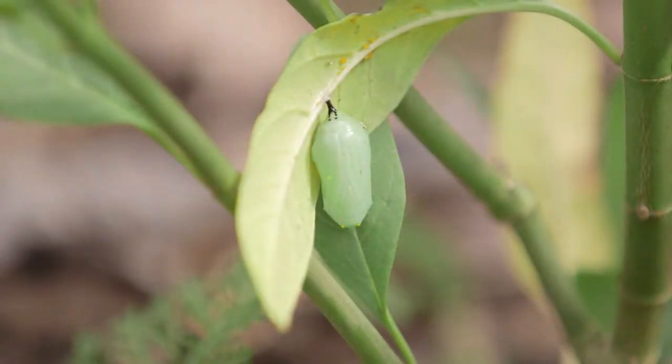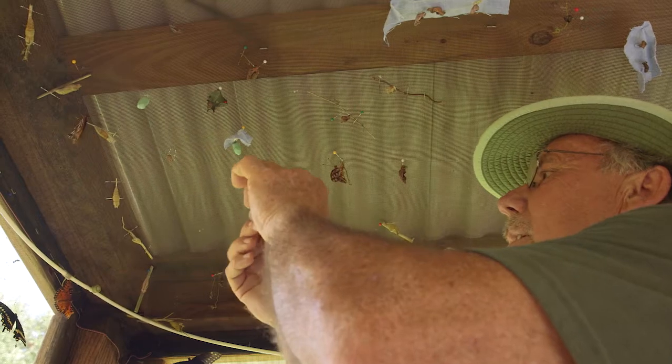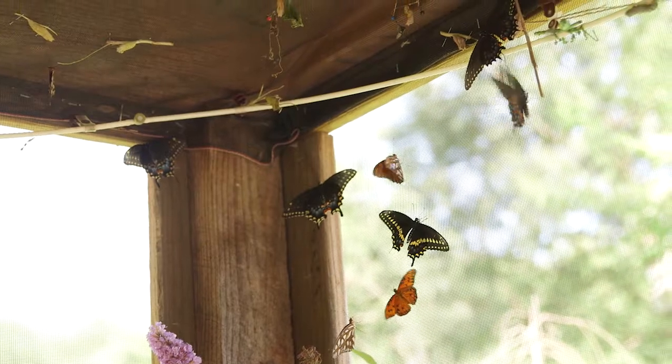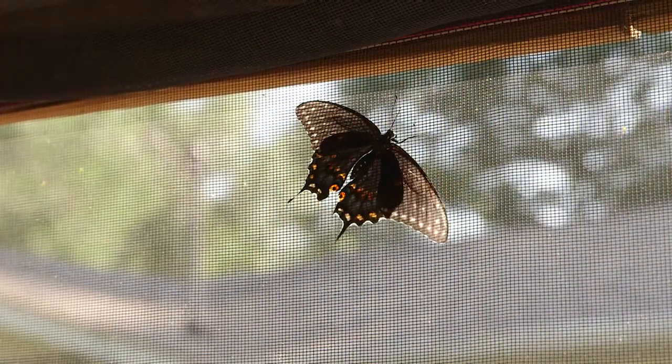Once the caterpillar produces its pupa, also called a chrysalis, Tim removes it from the bag and takes it to his butterfly house. After 10 to 14 days, the caterpillar finishes the magical transformation process, called metamorphosis, and emerges a butterfly.